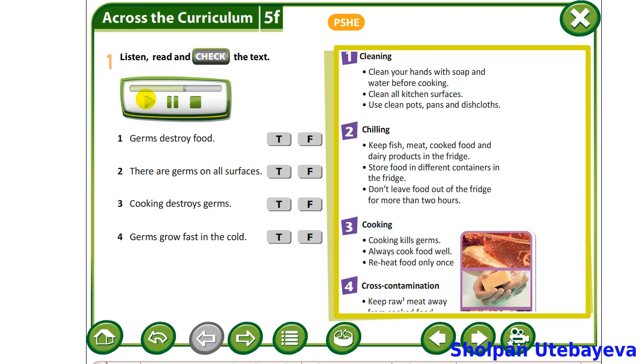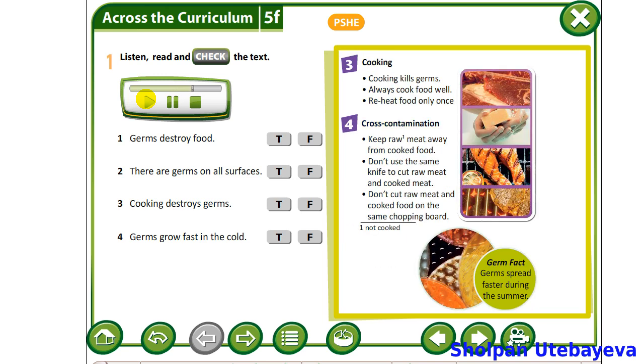Cooking. Cooking kills germs. Always cook food well. Reheat food only once. Cross-contamination. Keep raw meat away from cooked food. Don't use the same knife to cut raw meat and cooked meat. Don't cut raw meat and cooked food on the same chopping board.